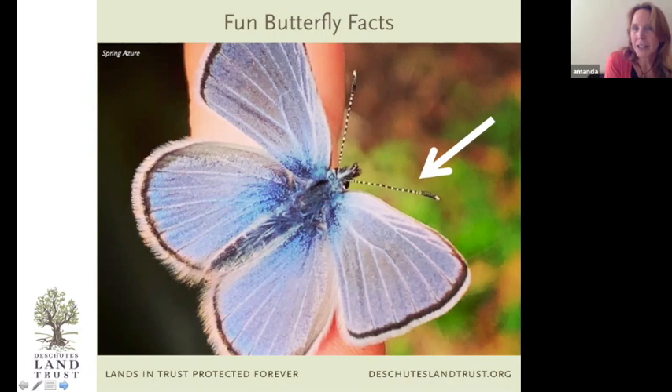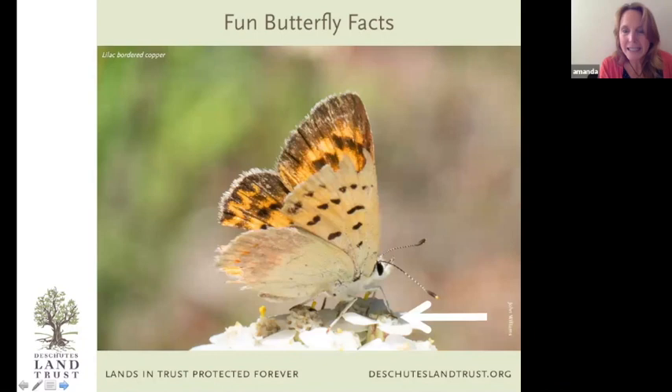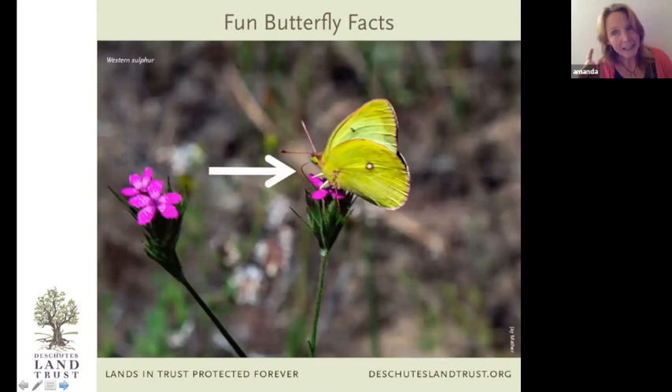I love this photo of a spring azure, a really common butterfly at the Metolius Preserve in late spring and early summer. Butterflies can actually smell with their antennae and taste with their feet — pretty cool if you spend a lot of time walking around on flowers. All butterflies have a proboscis, which they can unfurl when they want to drink, sticking it down into a flower to pull out nectar.